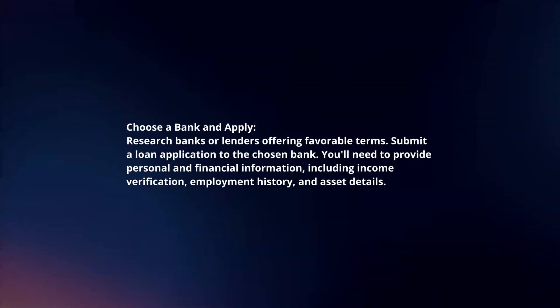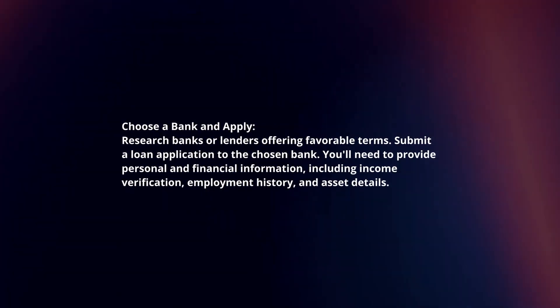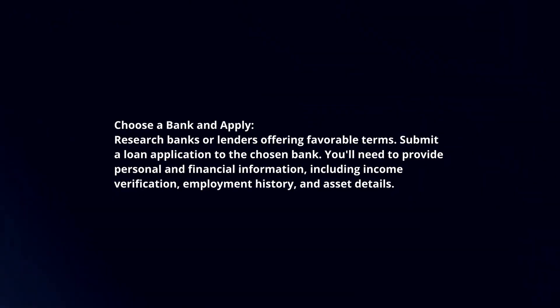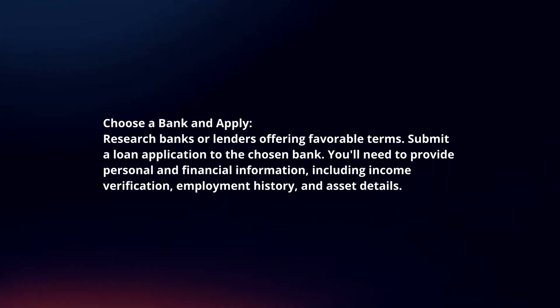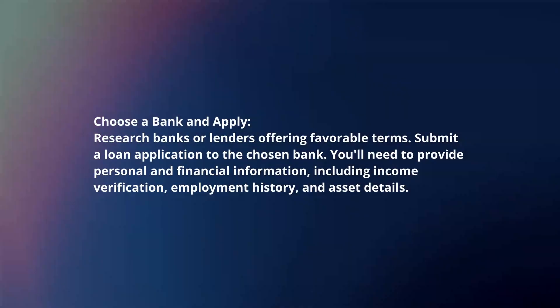Choose a bank and apply. Research banks or lenders offering favorable terms and submit a loan application to the chosen bank. You will need to provide personal and financial information, including income verification, employment history, and asset details.